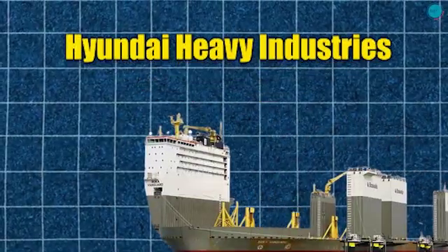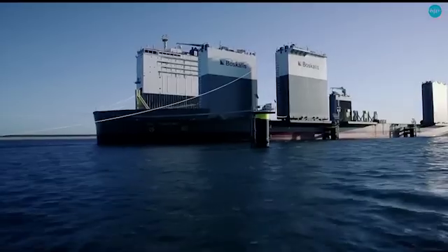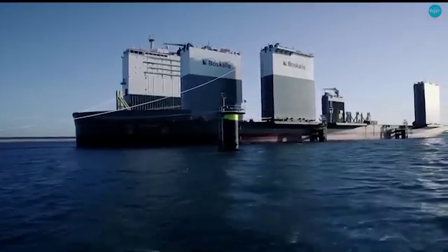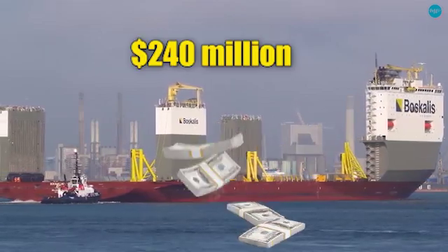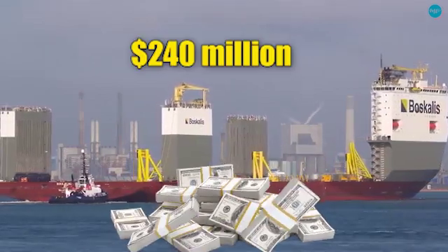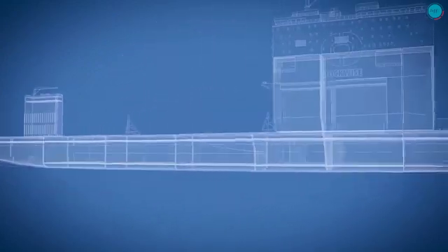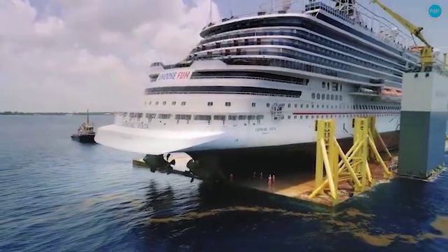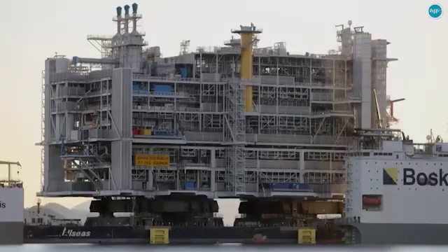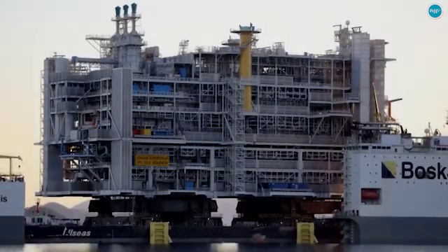The Boca Vanguard was built by the South Korean company Hyundai Heavy Industries, one of the leading shipbuilding companies in the world. This ship is owned and operated by Dockwise. This colossal ship was constructed at approximately $240 million, reflecting its advanced technology and immense capabilities. It is capable of carrying a staggering 110,000 tons, allowing the Boca Vanguard to easily transport some of the heaviest structures on the planet.